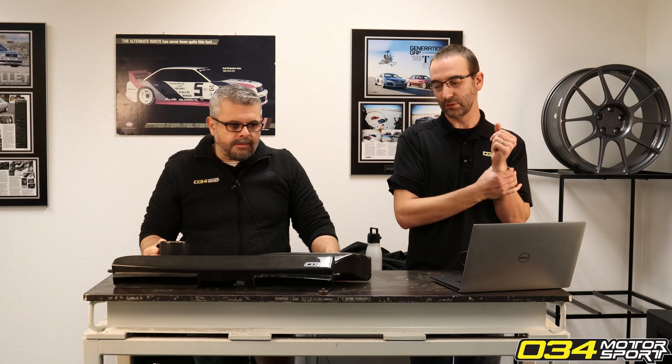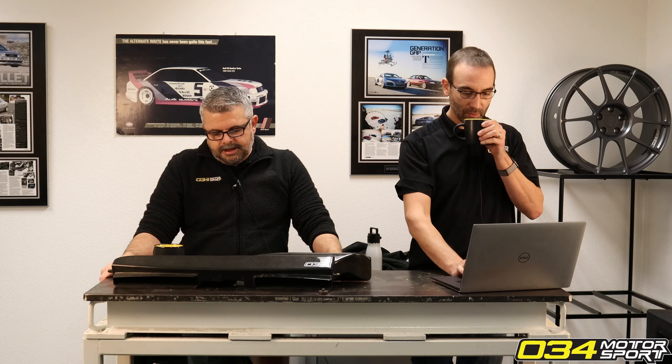Every mod you do to your car typically comes with a compromise — a shortened maintenance lifespan or maintenance interval, something to that effect. You've got to really weigh the pros and cons and figure out what works for you. If you want the longest-lasting everything, modding the car is usually not the way to go.